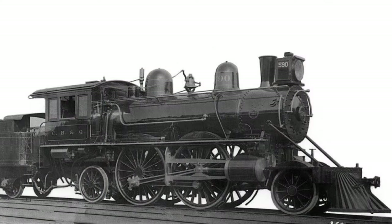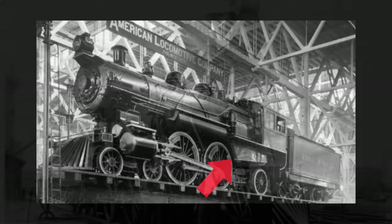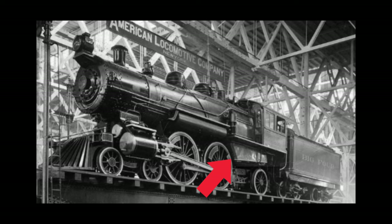The first Atlantics that were developed in the United States came from 4-2-2s and 4-4-0s, as the need for fast passenger locomotives came about on U.S. railroads. The benefits of a 4-4-2 was the addition of a larger firebox behind the driving wheels and over the trailing wheels, and with the extra wheels on the engine, it could also support a larger boiler as well.